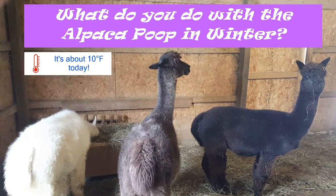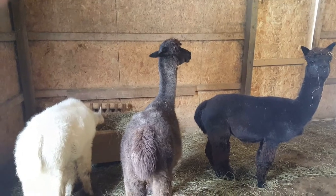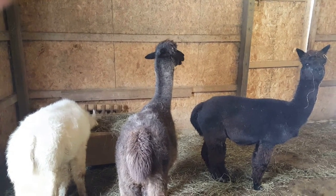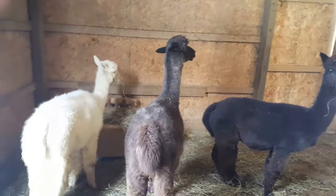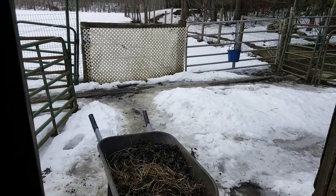It's mid-February in Northeast Ohio. We get some decent snow. People wonder, what do you do with all the alpaca poop? You've got to take care of it — it's got to go somewhere. Not to be graphic, but here's a wheelbarrow full. I'm going to show you what we do with it.